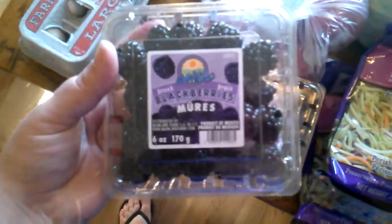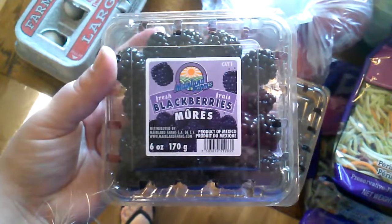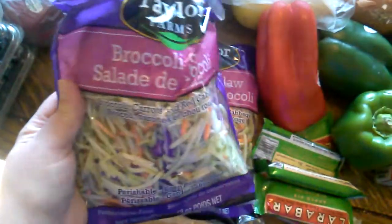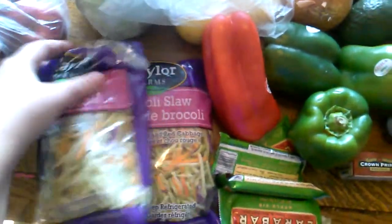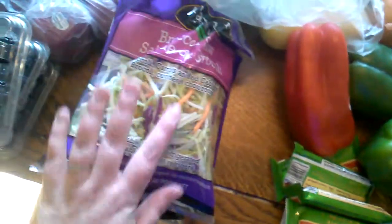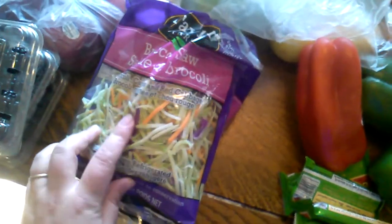I got three packages of blackberries — they were on sale — and then six red apples, so that's my fruit. I also got this broccoli slaw, which is for a pasta dish I'm making today with meatballs. Instead of pasta noodles, we're having sautéed broccoli slaw.